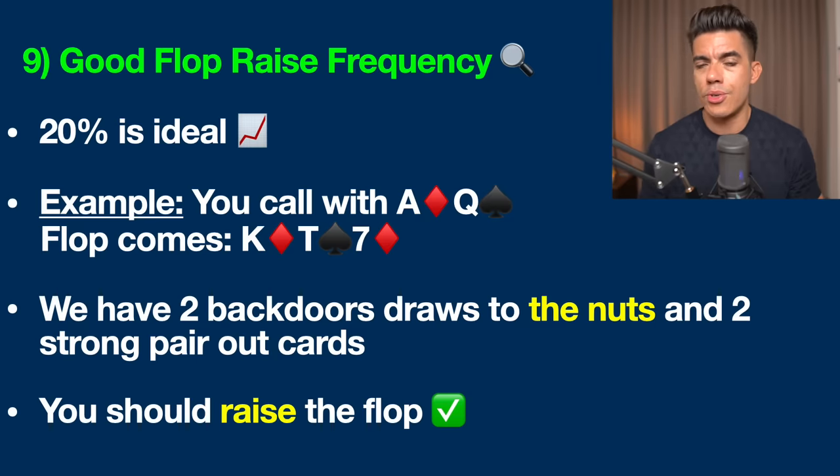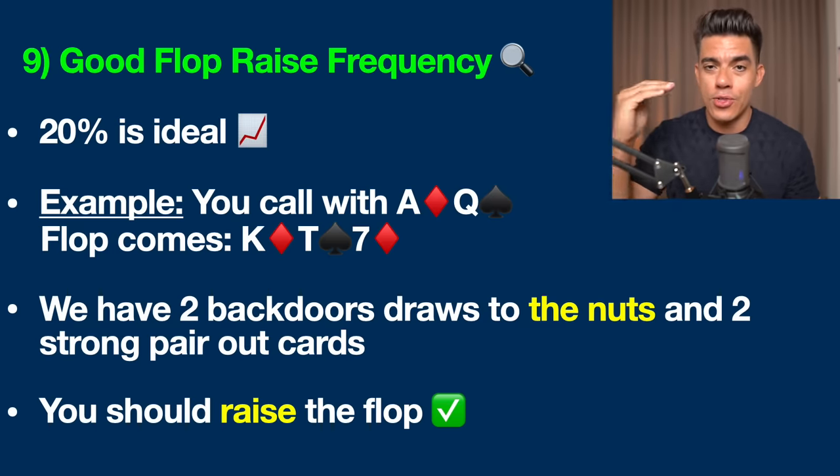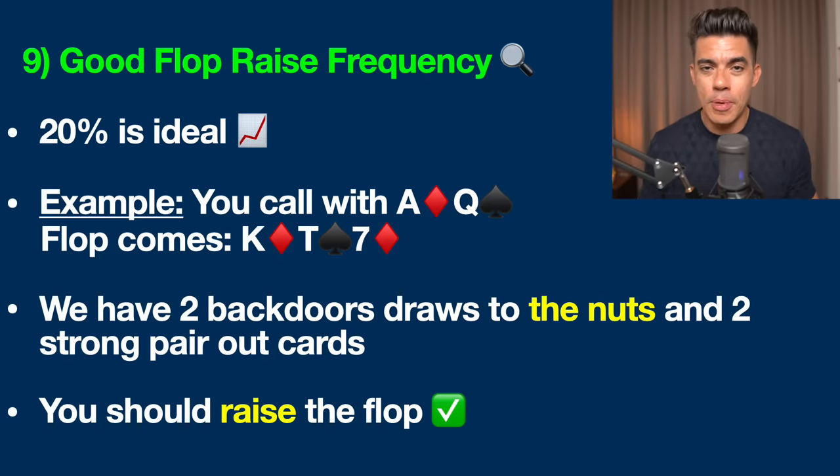In this situation, if it were to come with two running diamonds on the turn and river, it would make the nut flush because we have the ace of diamonds. Also, if a jack were to come on the turn or river, we would make the nut Broadway straight — and if our opponent is holding a hand like queen-nine, that jack gives us the higher straight.